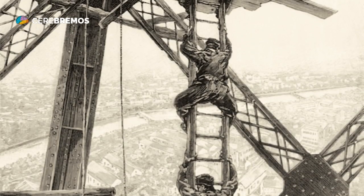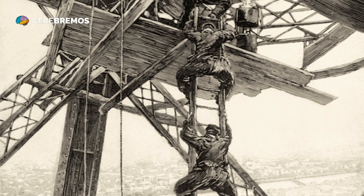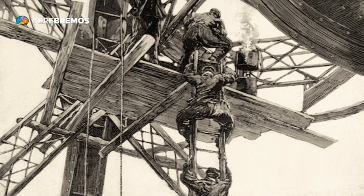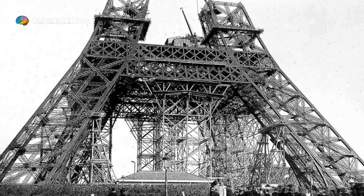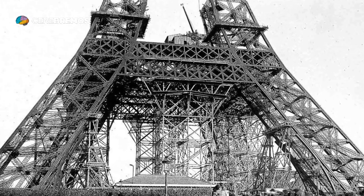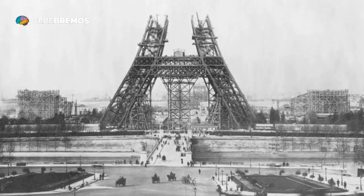The Eiffel Tower was specifically designed to be the focal point of the 1889 World's Fair, which was held in Paris to commemorate the centenary of the French Revolution. A tall structure was needed that was impressive enough to catch visitors' attention and that demonstrated the technological and cultural advances of the time.